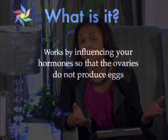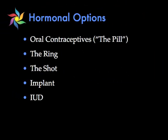The second category of birth control is hormonal birth control. This type contains the hormones progesterone and/or estrogen, and it works mainly by preventing your ovaries from making eggs every month, as well as other effects which we'll discuss later. Types of hormonal birth control include the pill, oral contraceptives, the ring, the shot, the implant, and the IUD.